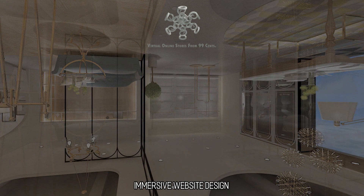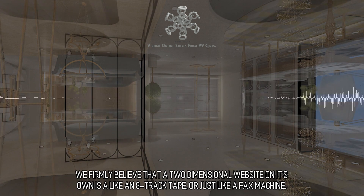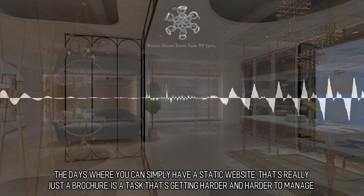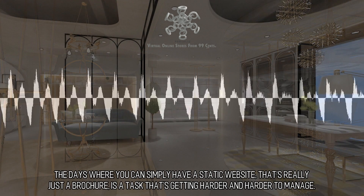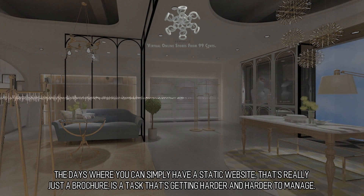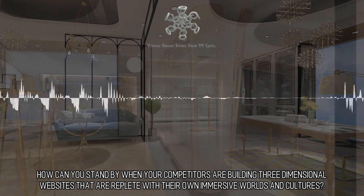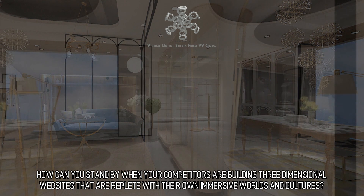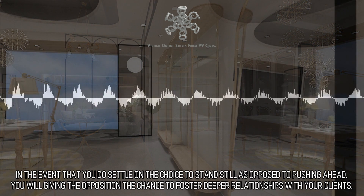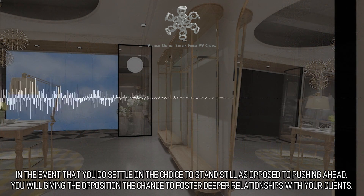Immersive Website Design: we firmly believe that a two-dimensional website on its own is like an 8-track tape, or just like a fax machine. The days where you can simply have a static website that's really just a brochure is a task that's getting harder and harder to manage. How can you stand by when your competitors are building three-dimensional websites that are replete with their own immersive worlds and cultures? If you do settle on the choice to stand still as opposed to pushing ahead, you will be giving the opposition the chance to foster deeper relationships with your clients.